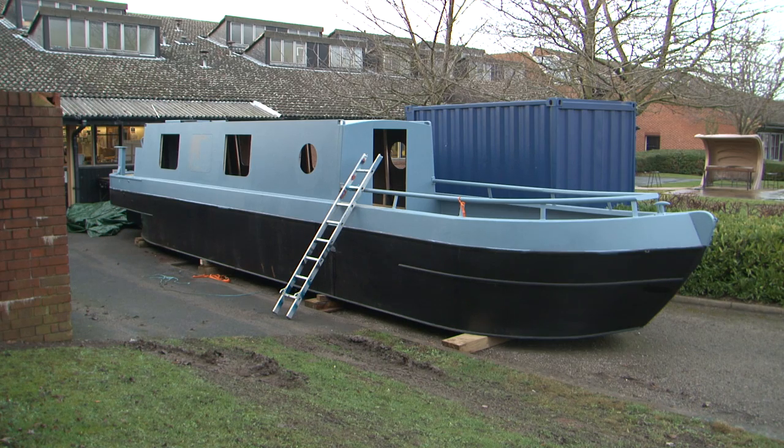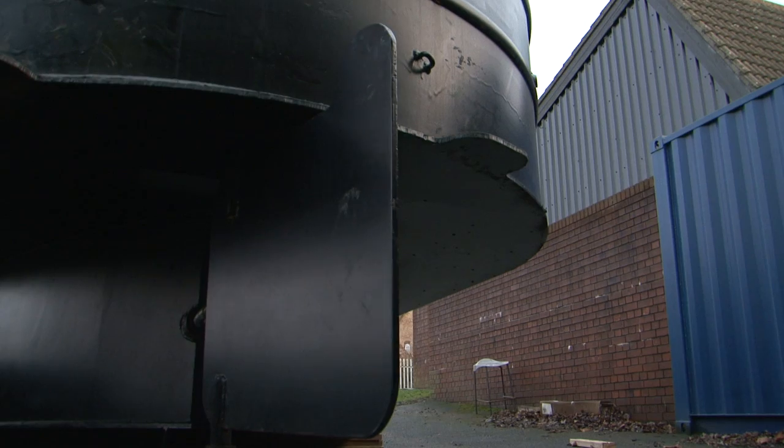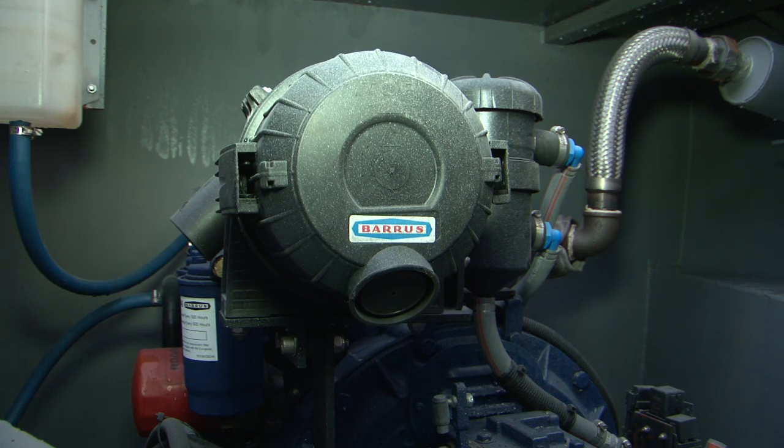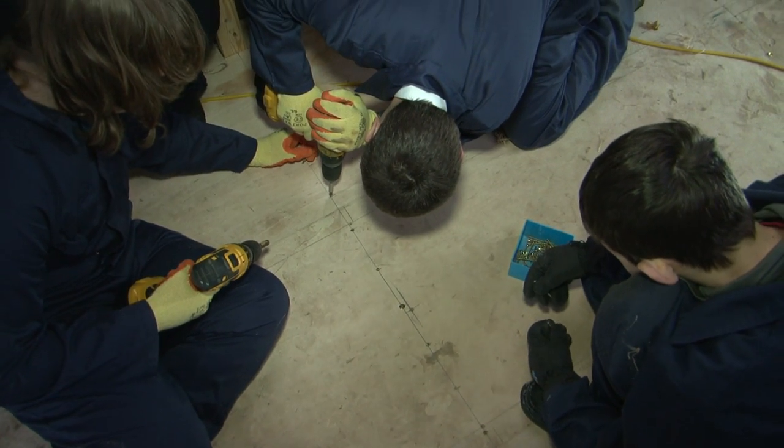The boat ultimately is going to be used as a floating classroom. It's going to give people experience of learning about boats and boating, but it's also going to provide experience about working in a team, working cooperatively, working together towards a common aim, and that's a really useful set of skills.